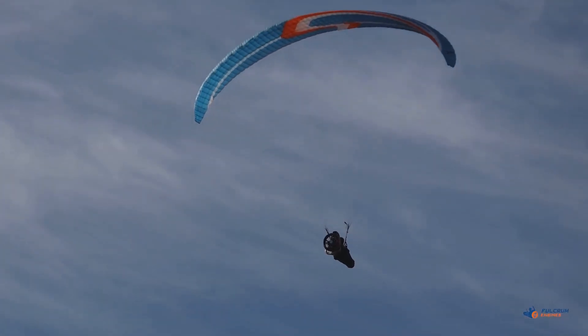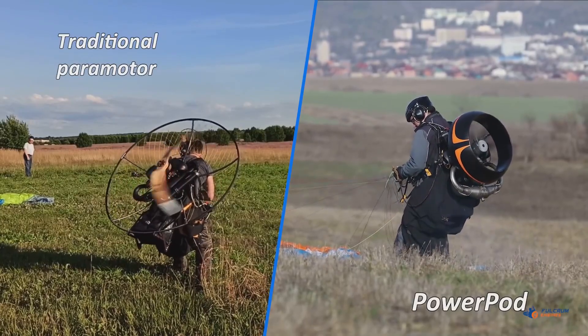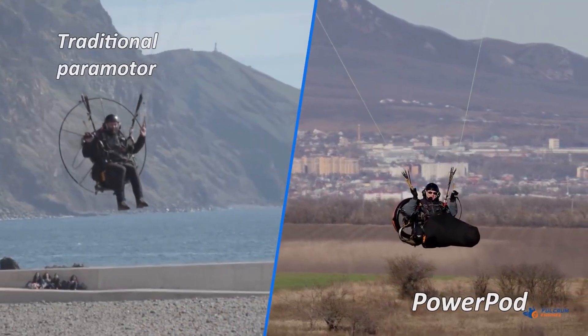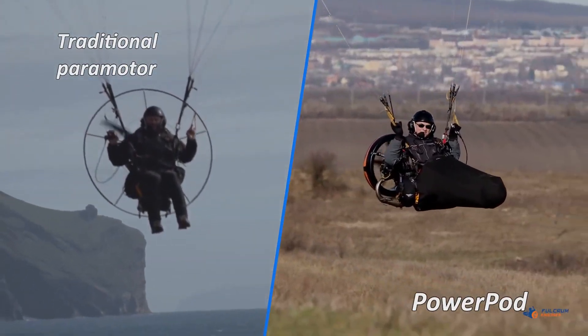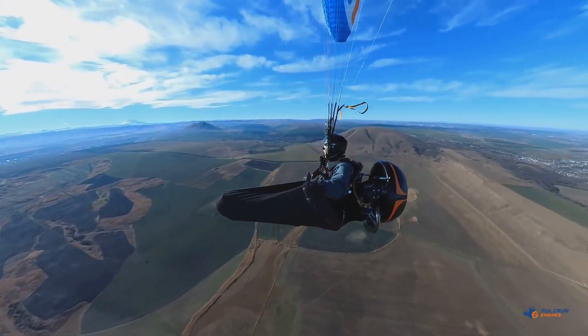Instead of a conventional paramotor, the Fulcrome PowerPod's motor is a ducted fan. It has a much smaller diameter than a paramotor propeller, which makes it less unwieldy on the ground and allows it to tuck behind the pilot's back, making it more aerodynamic. The power pod eliminates the need for a hill or tow to launch from, which means you can launch in any wind direction.